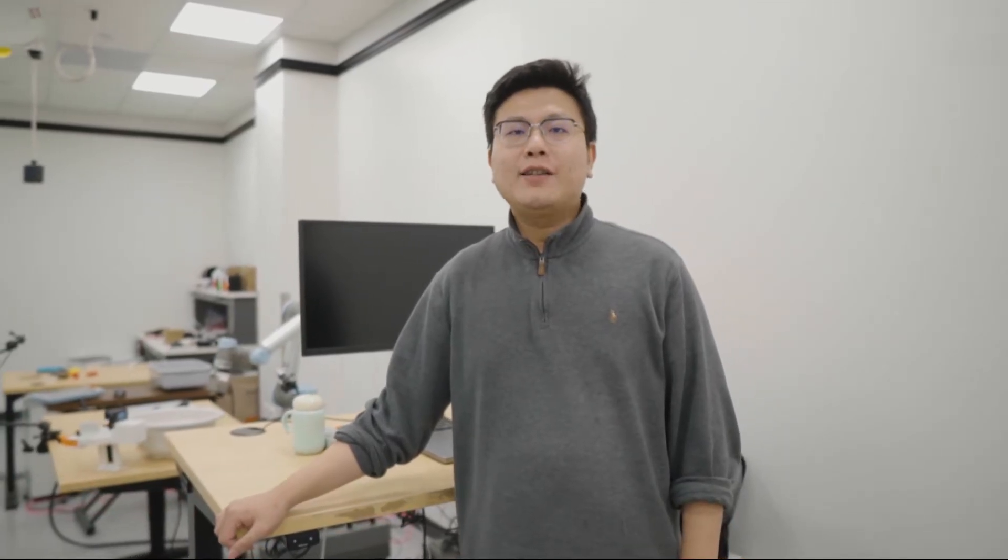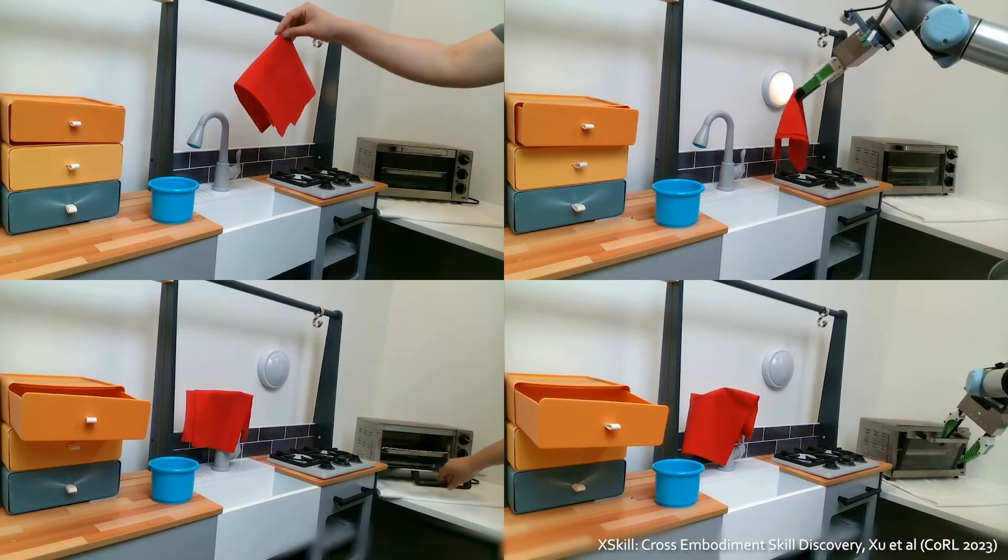Beyond single-skill policy, we develop X-Q, which automatically discovers reusable skills such as grasping clothes and opening the microwave, and composes them together to complete non-trivial long-horizon tasks.